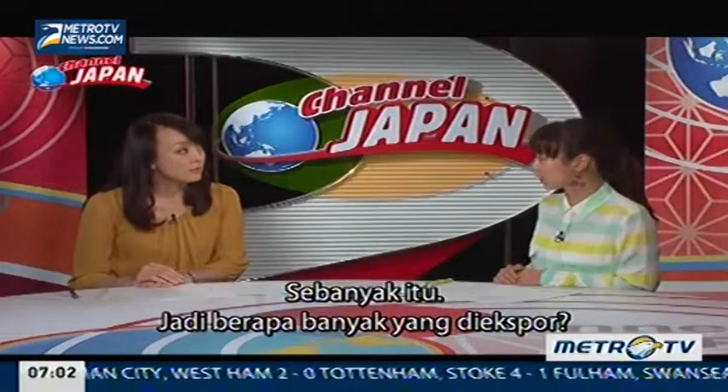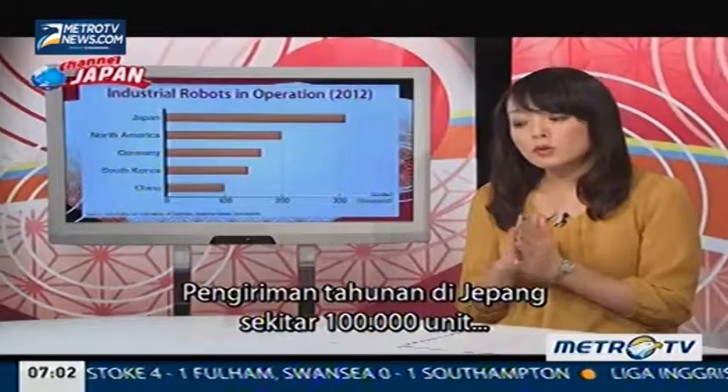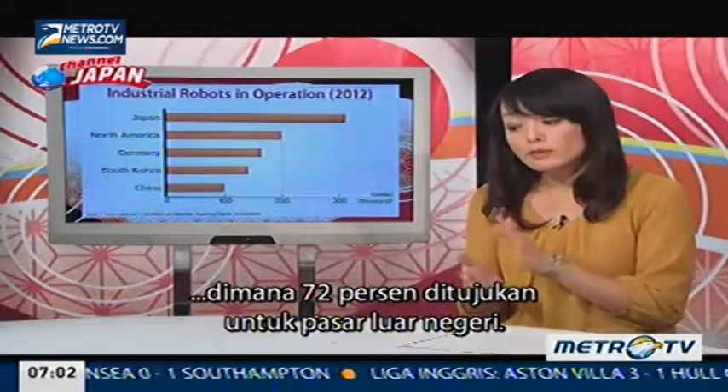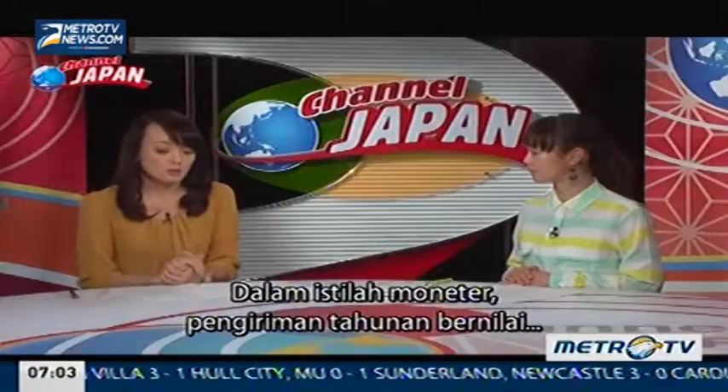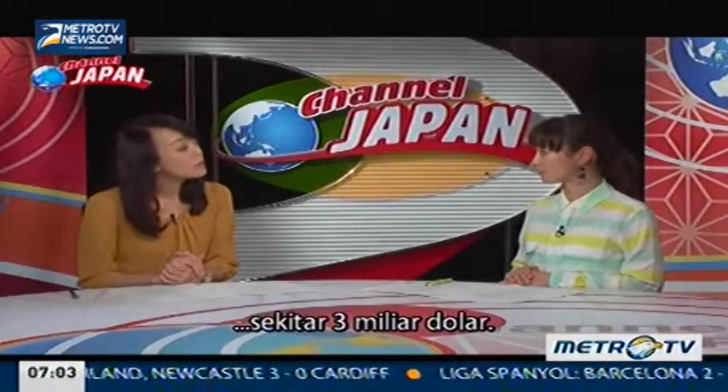So how much is exported? Annual shipments in Japan are about 100,000 units, of which 72% are bound for markets outside the country. And in monetary terms, annual shipments are worth approximately $3 billion.